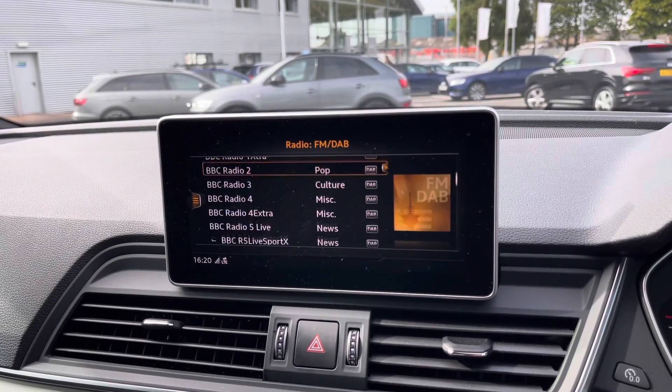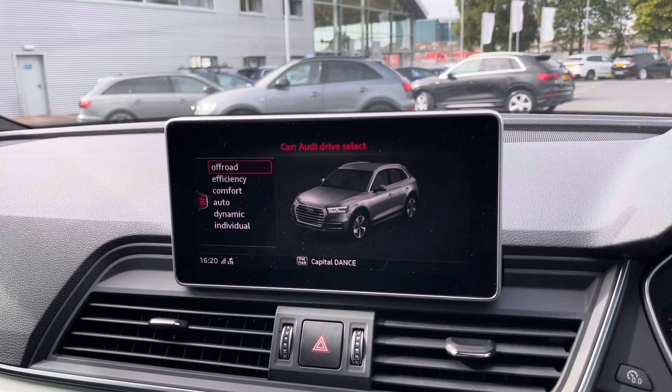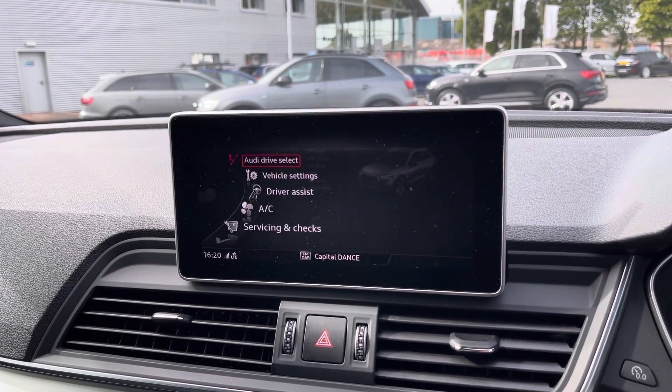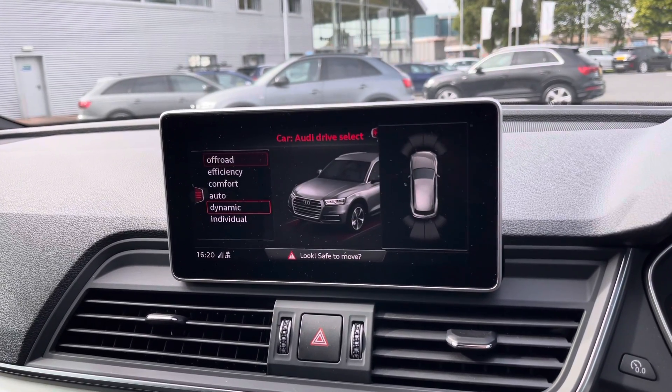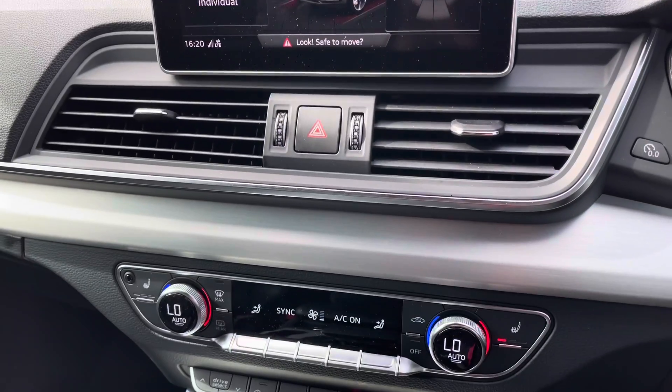You have your DAB digital radio channels if you don't want to listen to your own music, followed by all of your vehicle settings which include Audi Drive Select, allowing you to change to your preferred driving mode. You can also access any other driver data that you may need, and you have a visual of your front and rear parking sensors on screen.